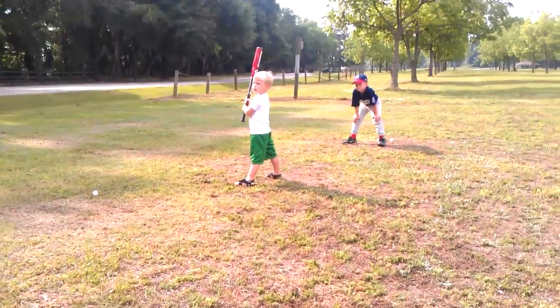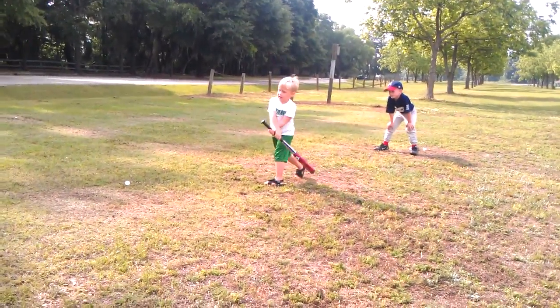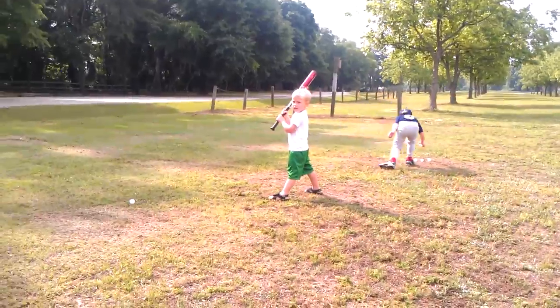That's heavy, huh? Look at the ball. Swing. How many more pitches you got? Three.